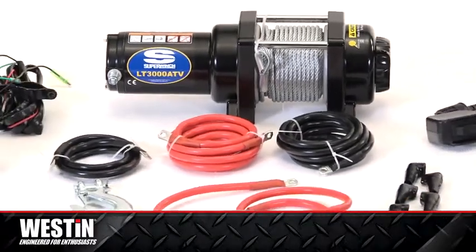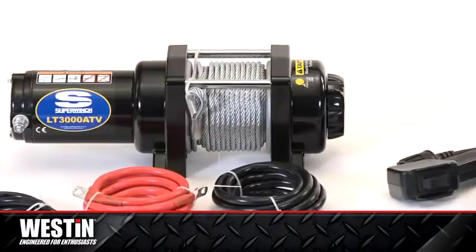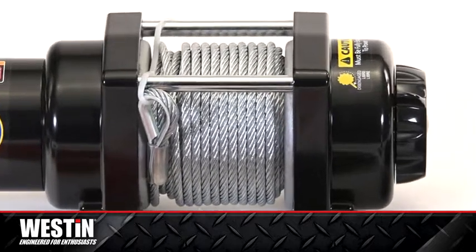An outdoorsman's best choice for compact, quiet, all-purpose winching, the versatile Super Winch LT3000 ATV Winch is ideal for anyone who needs a larger, durable winch with brand name reliability and functionality.